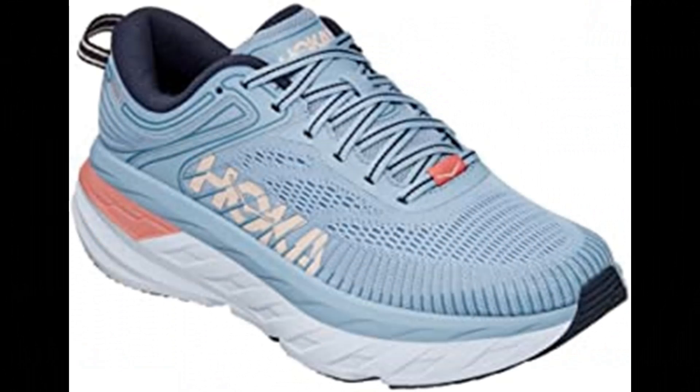Number 7: Hoka 11 Women's Bondi 7 running shoe. Synthetic and mesh, black/black synthetic and mesh.